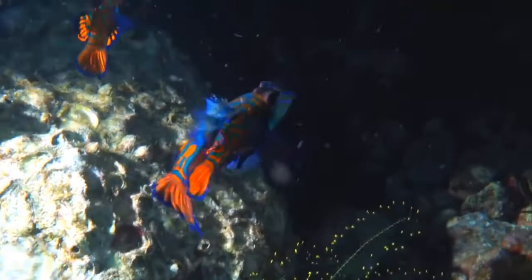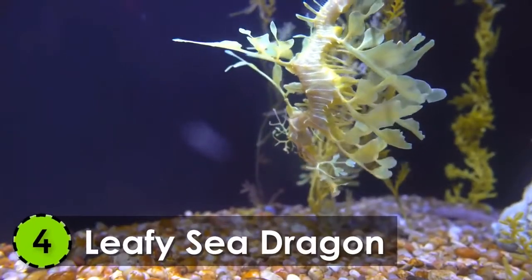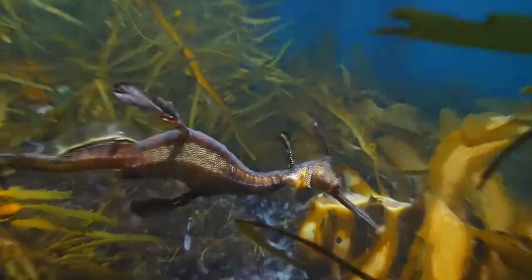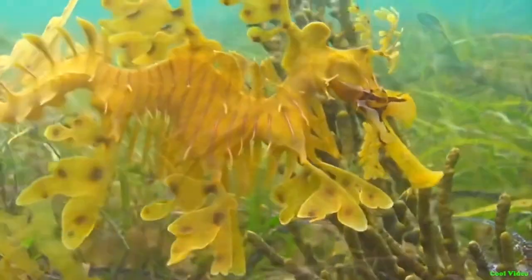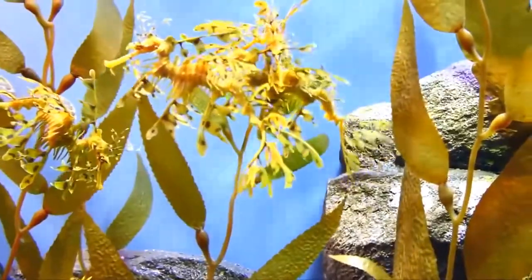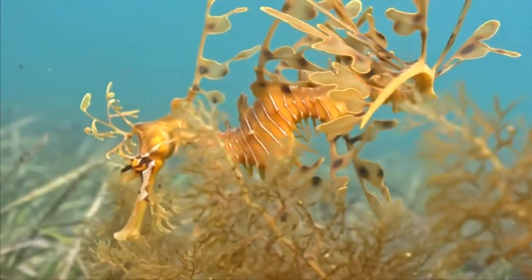Which one is most beautiful according to you? Tell us in the comments below. 4. Leafy Sea Dragon. Commonly known as the Leafy, the Leafy Sea Dragon is definitely among the most wonderful sea creatures in the world. It lives in the southern and western waters of Australia and gets its name because of its long leaf-like appendages coming out of its body.